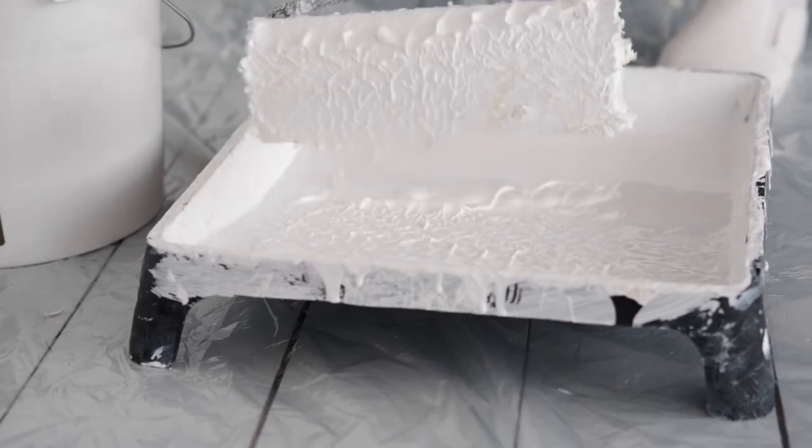Some repairs take longer than others. If it's a punch list of things for a handyman to do, we could probably get that done in a day or two. But if it's all new flooring, all new paint, new appliances, that's clearly a bigger project that's going to take a longer period of time.